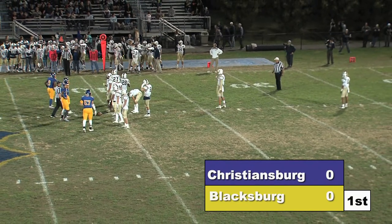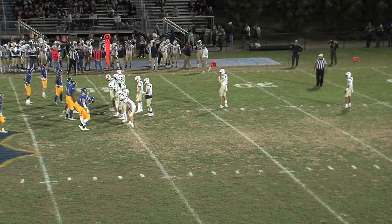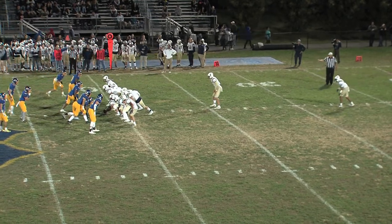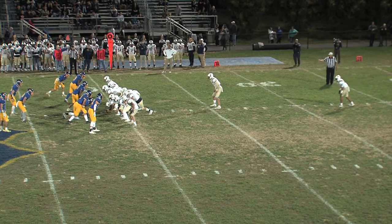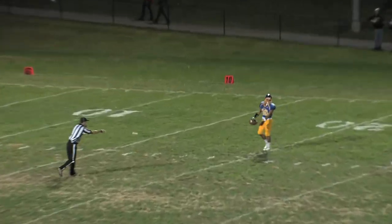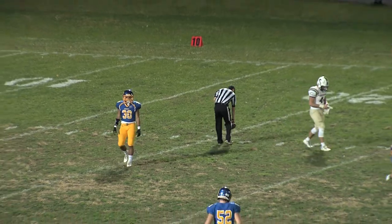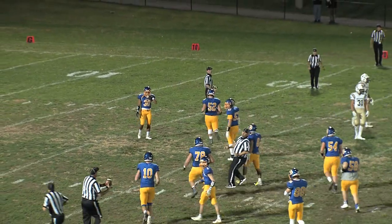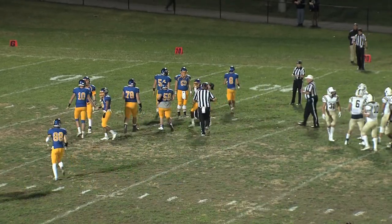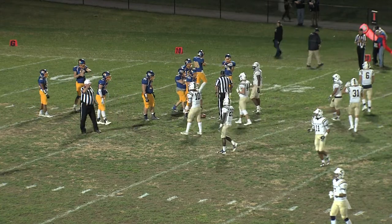Not a bad thrown ball by Clemens — just a little bit high. MJ was not able to pull it in. Something that could play into that incompletion: this field has a little bit of a crown to it. Christiansburg's field — obviously artificial turf — has no crown at all; it takes a little bit of adjustment. It's more than just a little bit of a crown out there. It is Caleb Henley with the punt, and it will be a fair catch called for by Brian Mitchell at the 21-yard line. Brian Mitchell with the fair catch.